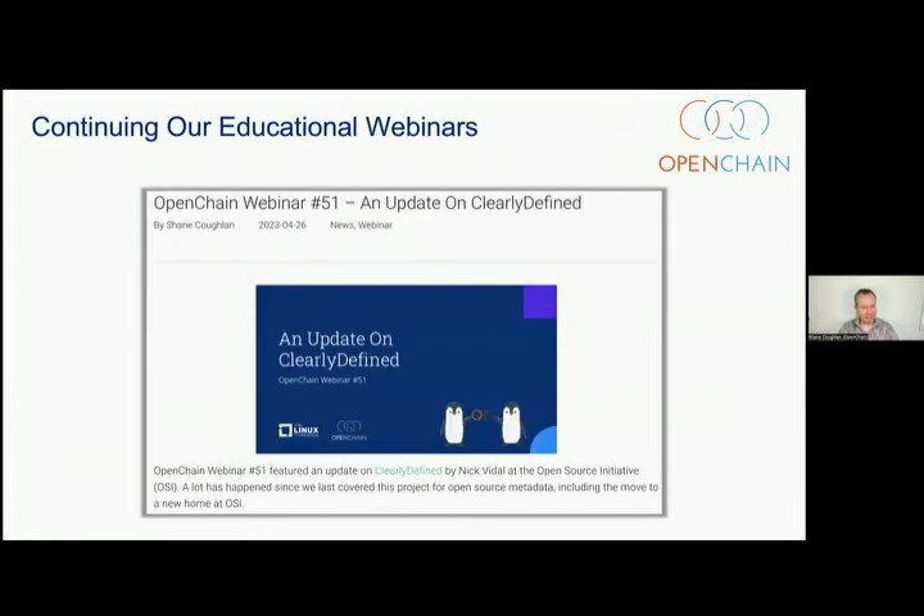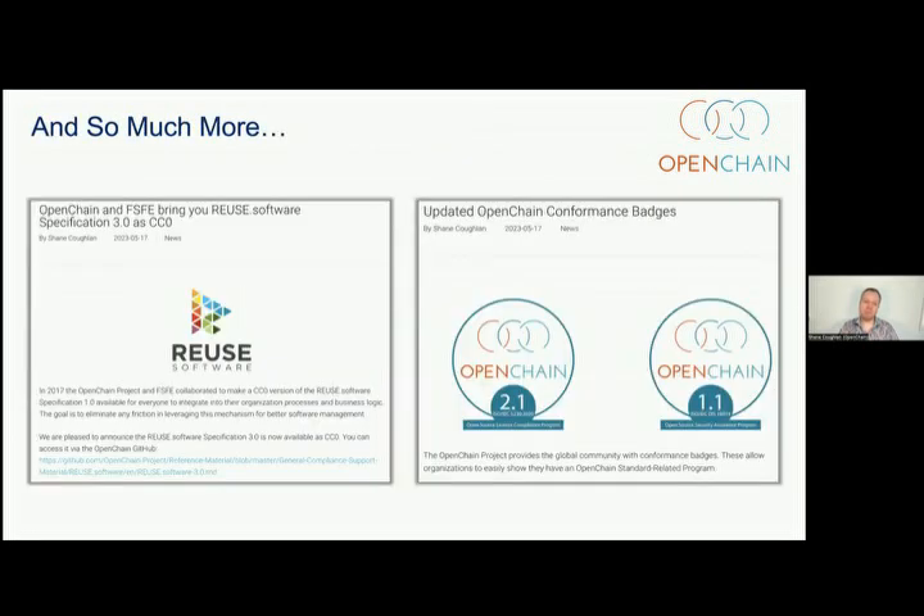We do a ton of webinars — covering everything from tooling to InnerSource. We've done 54 webinars since April 2020. We also help with other things. For example, we helped turn the REUSE specification from FSFE, which is a process specification very descriptive of a workflow, into a CC0 or effectively public domain document. We've also updated things like conformance badges, so if people want to tell other companies that they're using our standards, it's easier to do so.